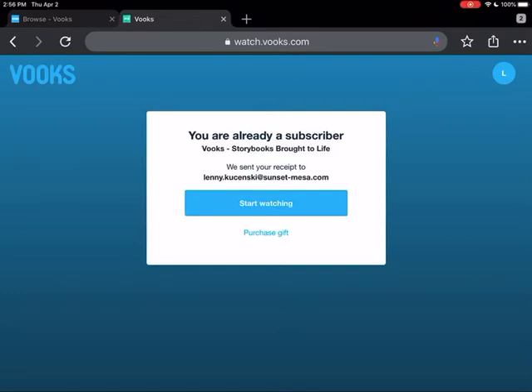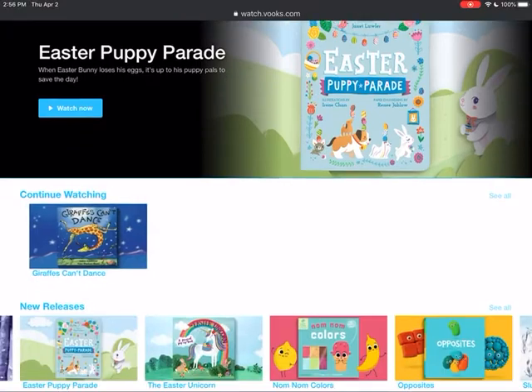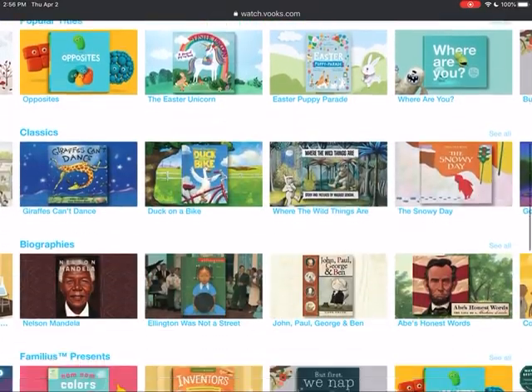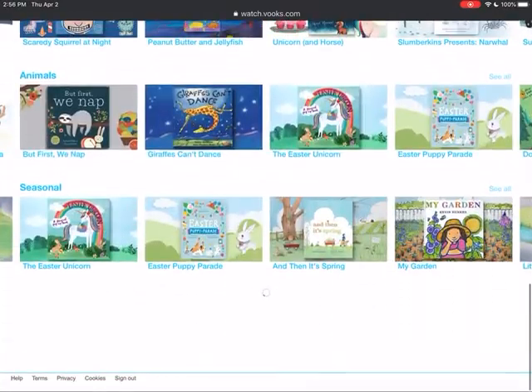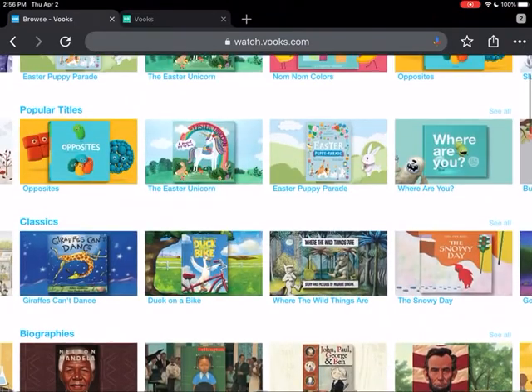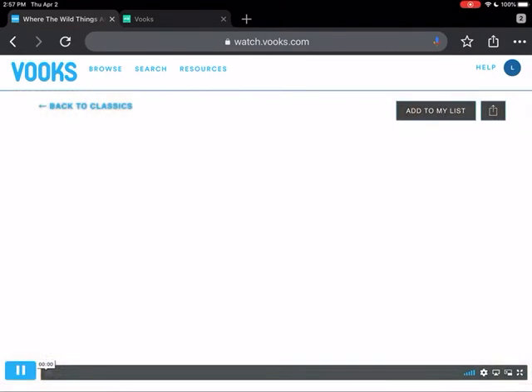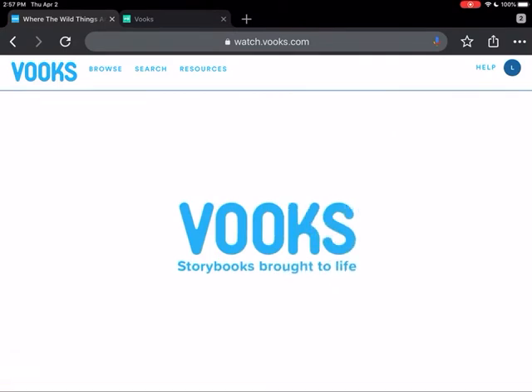I'm already a subscriber as a teacher, so that's why I'm getting this prompt, but I wanted to show you what it looks like once you do subscribe for your free month. There are tons and tons of titles in here, and what books are is they are animated books. I'll show you an example with a book that you've probably all read before called Where the Wild Things Are.